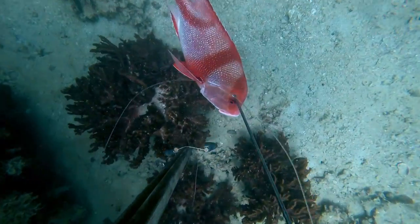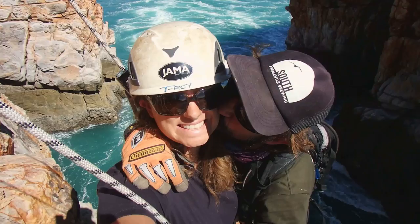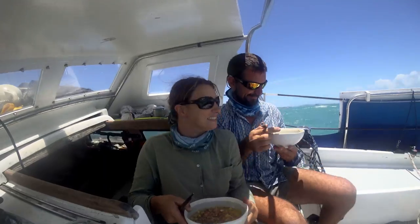Living off the land and sea, while sailing a yacht that costs less than a new car, we show that it's possible to have big adventures with a seaworthy boat on a very modest budget.